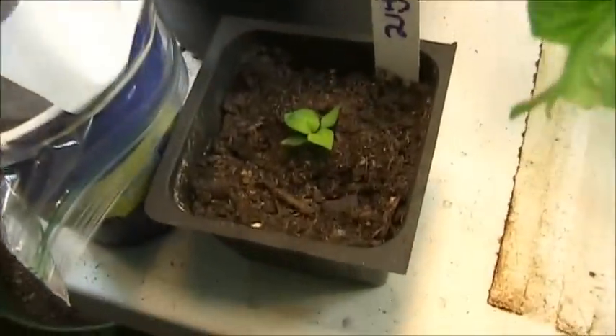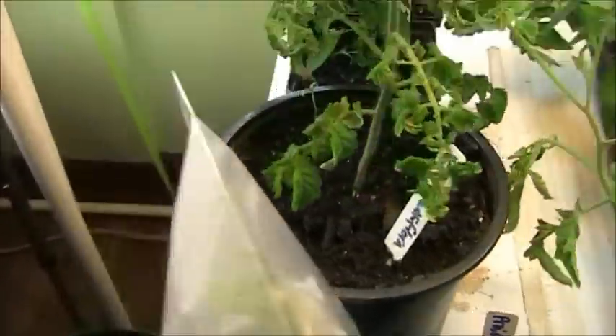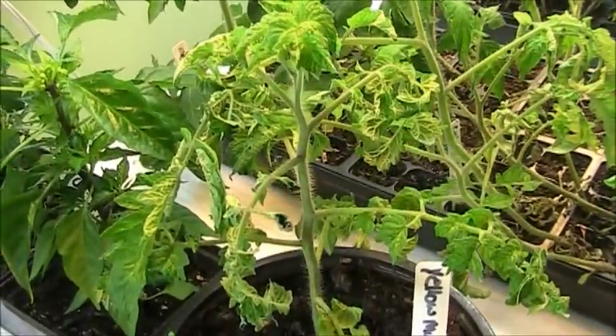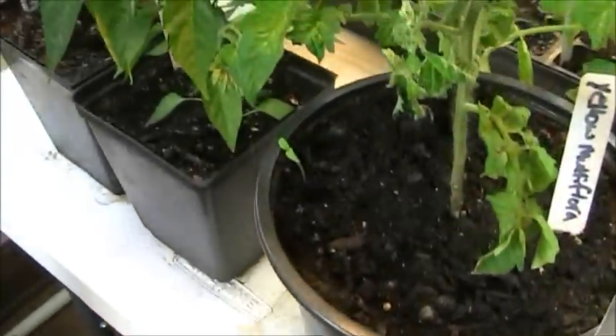This is the only pepper plant that I have of this variety — it's called Prairie Fire. And then the yellow multiflora — again the only yellow multiflora I have — so I've been babying this one. It's in a one-gallon trade pot and it looks pretty good.